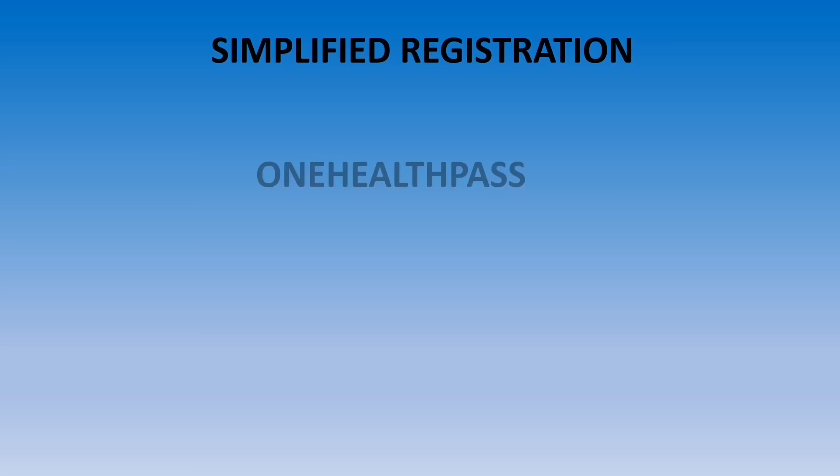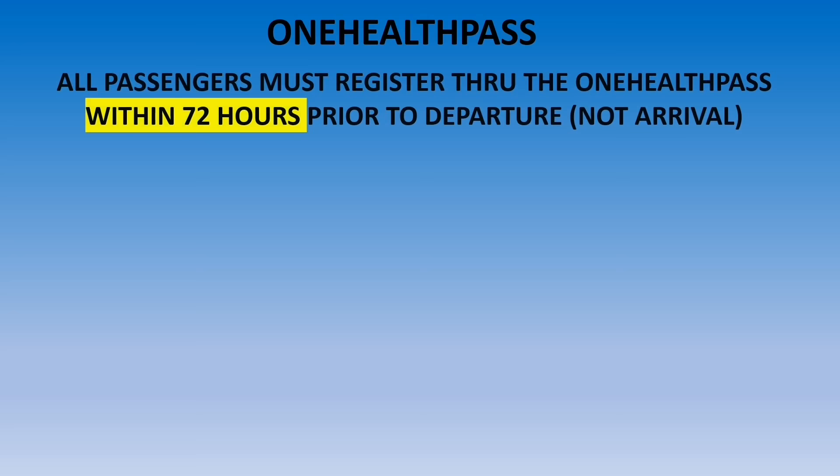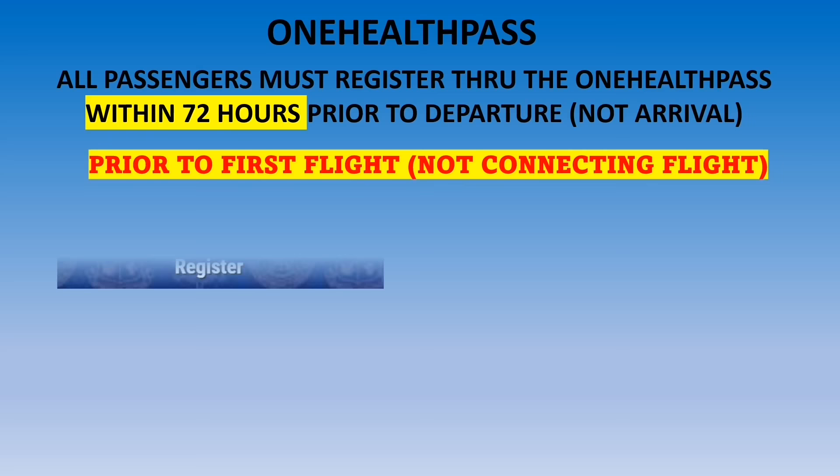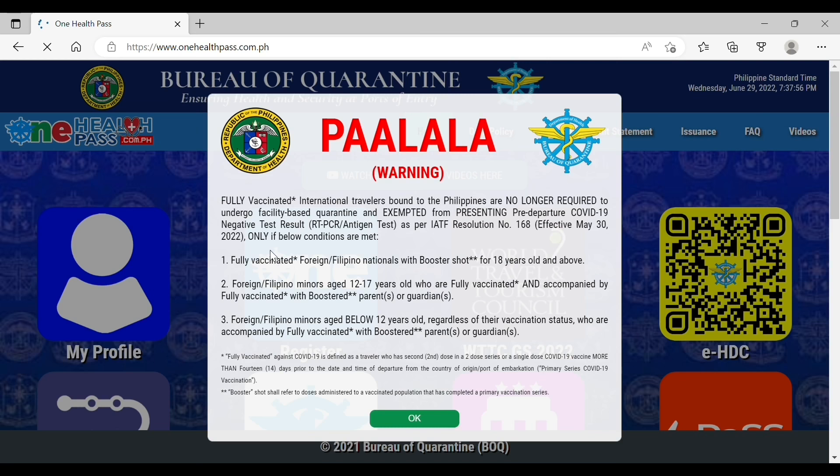Let's move on to the latest travel restrictions in the Philippines. There is now a simplified registration for the One Health Pass. However, all family members must register individually, so make sure that you have a valid email address. All passengers must register within 72 hours prior to departure — that means prior to the first flight if you have a connecting flight. Please also be aware of a fake website collecting money; the One Health Pass is a free website.